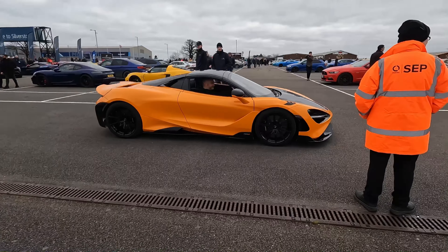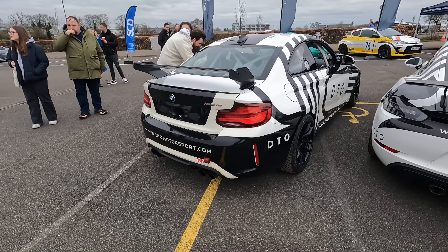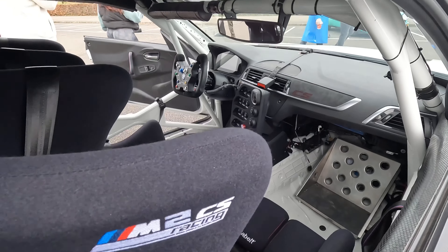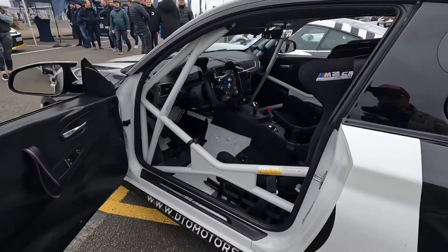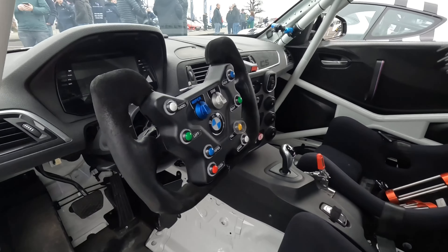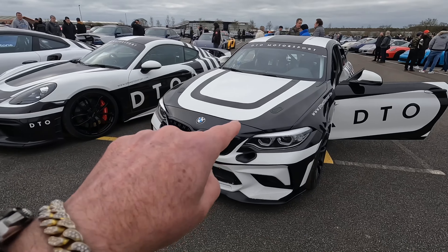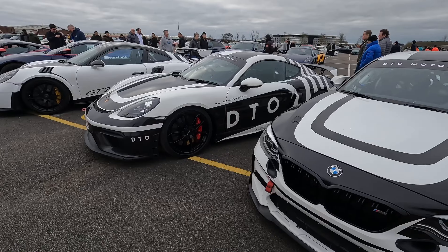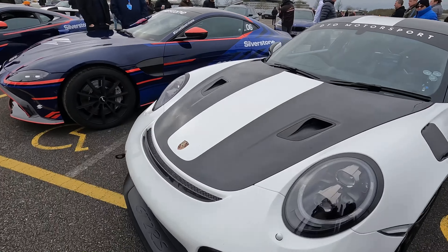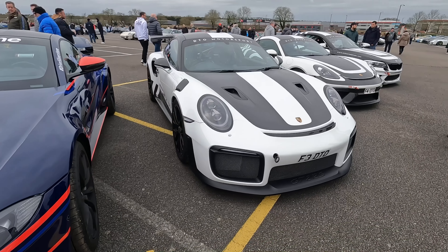That McLaren 720S is leaving. BMW M2 CS. Look at that - they prepared the car for racing. What a beauty. A carbon rear spoiler. Two seat. Is that a Formula 1 type steering wheel? I reckon on track this is really fast. We've got here a Porsche GT3, GT2. This is cool, with nice details in carbon. This car is really stunning.